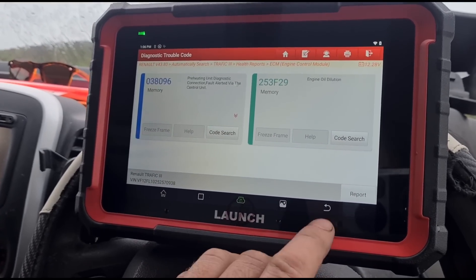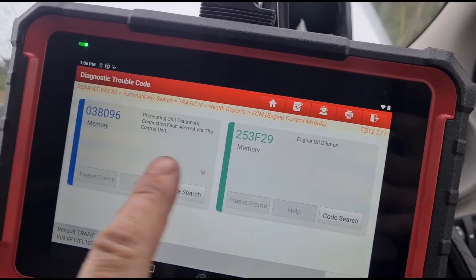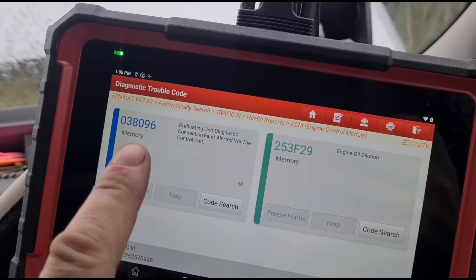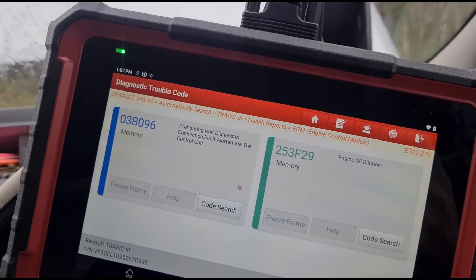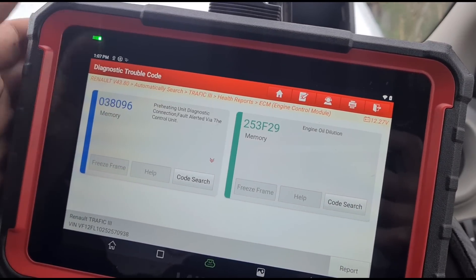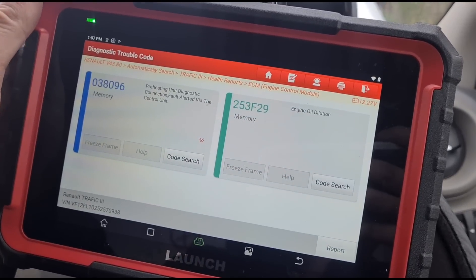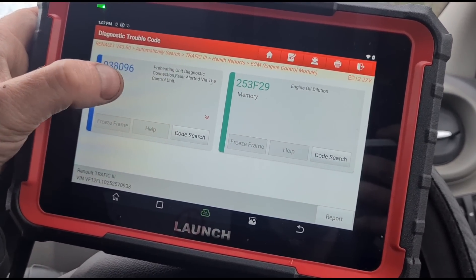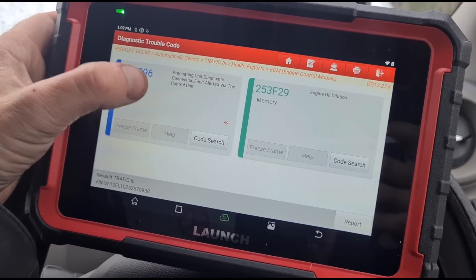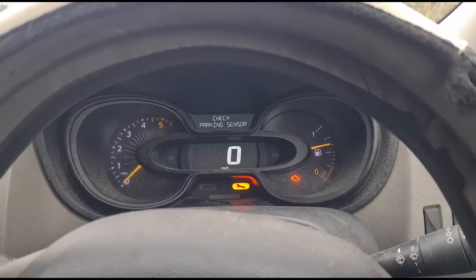For these two codes — the oil has been changed and the glow plugs have been changed apparently. I'm going to assume the fault codes weren't cleared, so we're just going to clear these two. We'll do a reset on the engine oil and a fault code clear for the glow plugs. If the fault comes back, we'll remove the glow plugs and test them.